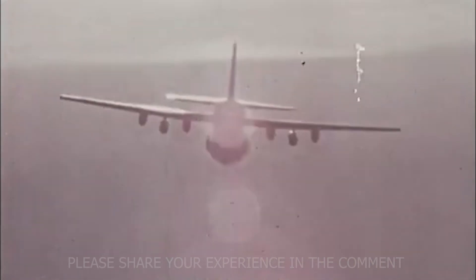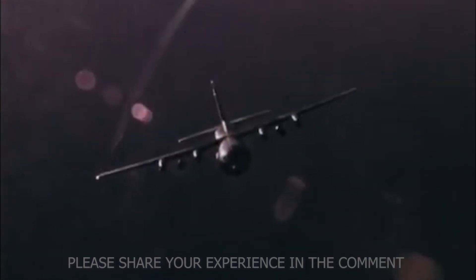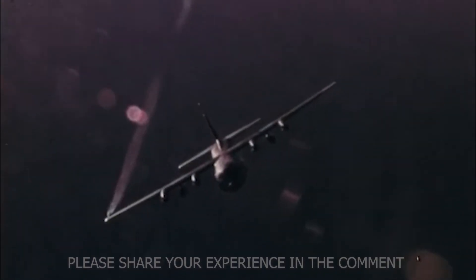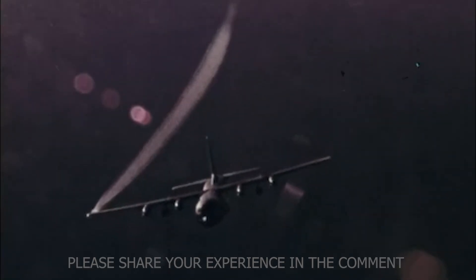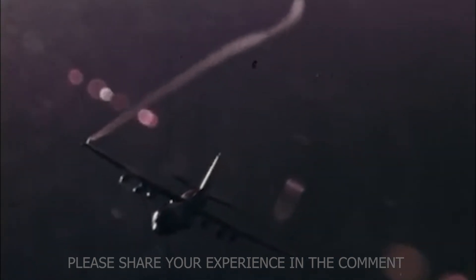Crews used a combination of 20mm Vulcan cannons, 40mm Bofors guns, and later a 105mm Howitzer — the largest weapon ever carried on a plane. By the early 1970s, the AC-130 had become the most feared aircraft of the war. It could stay in the air for hours, see in the dark, and hit targets with near-perfect accuracy. When Vietnam ended, most aircraft from that era were retired. The Spectre wasn't.